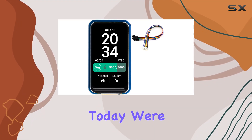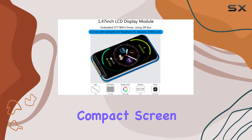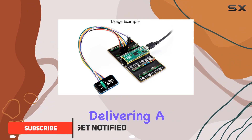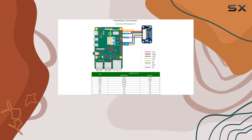Hey everyone, today we're diving into the Waveshare 1.47-inch round LCD display module. This compact screen boasts a resolution of 172 by 320 pixels, delivering a vivid and colorful display with 262K RGB colors.